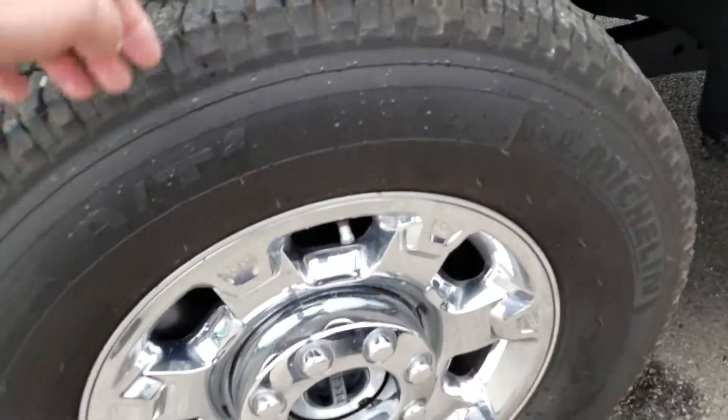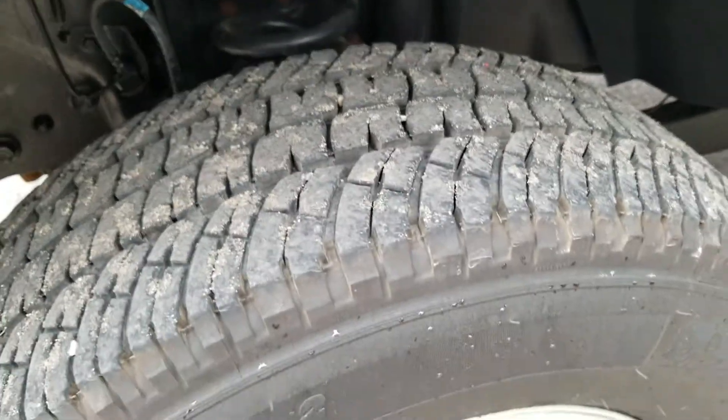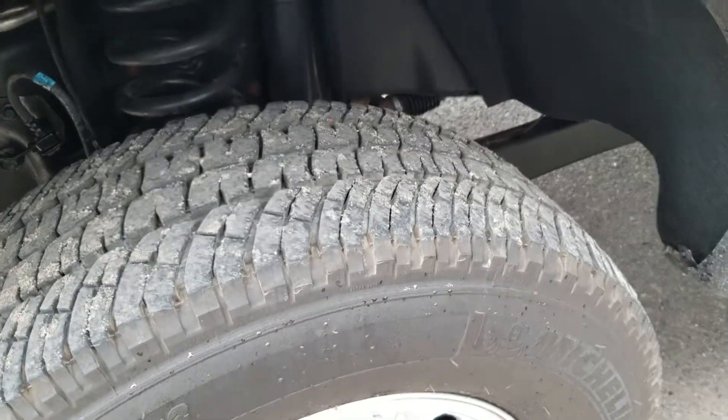These are 18-inch wheels with these tires on here. Tread looks awesome on them. They're probably the original wheels and tires, and they've got almost 9,800 miles on them.